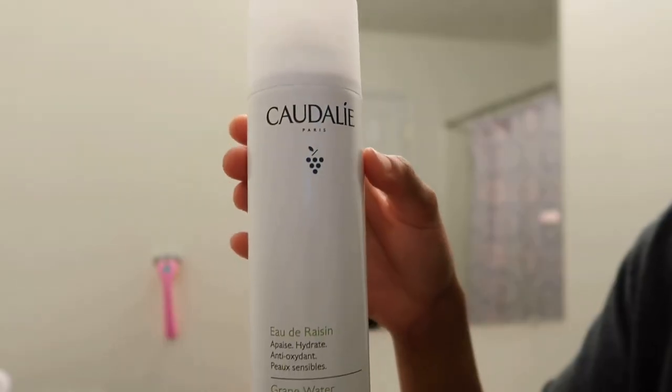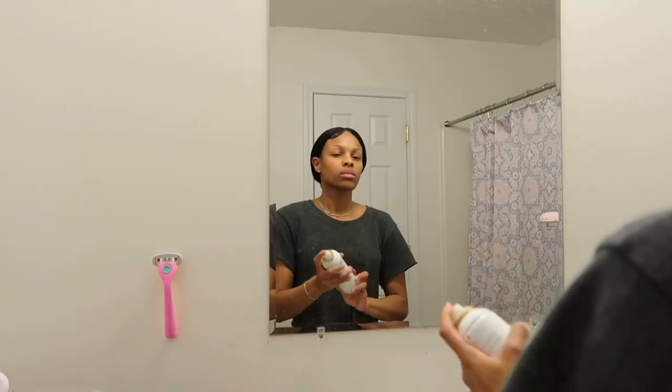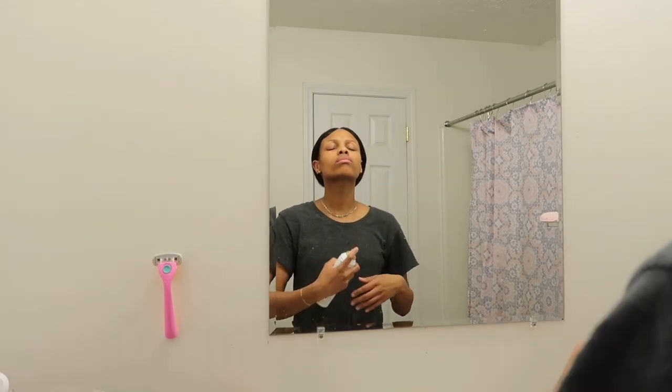The BHA exfoliant helps smooth out the T-zone areas and get rid of blemishes on my face. After I cleanse and exfoliate, I like to use — I don't know how to pronounce it — it's called the Avène, it's a grape water spray, I think it's French. It's very soothing on the face and I just love the cool mist when I spray it.